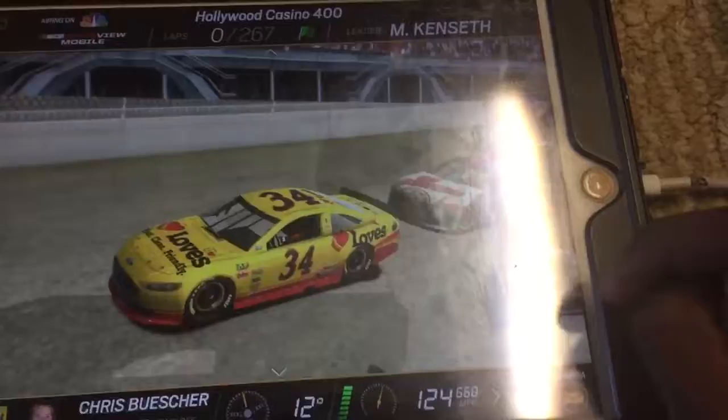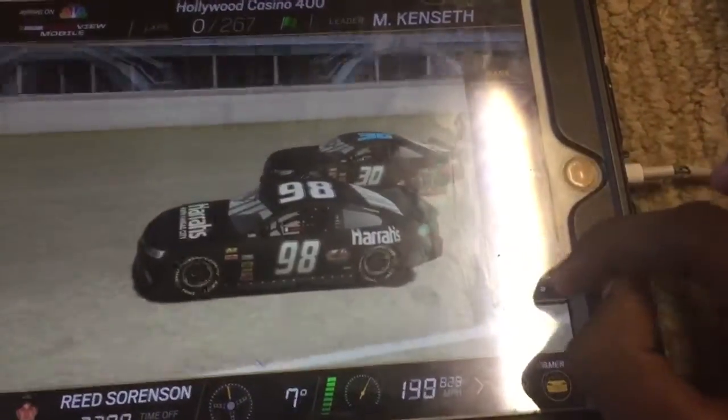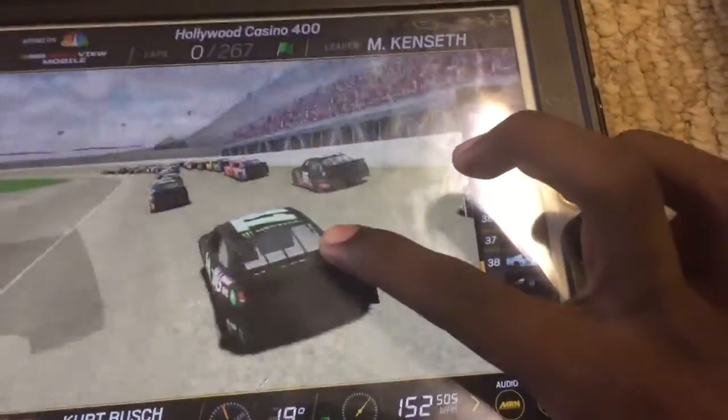He crosses over in front of the Kyle Busch machine, slides down into the low line, so it's Kenseth to the lead, Kyle Busch is second.